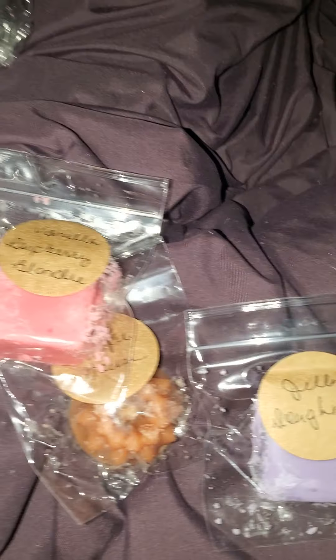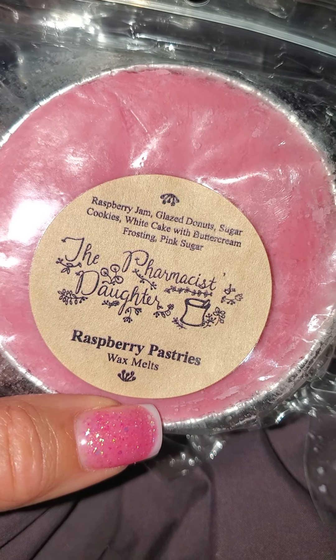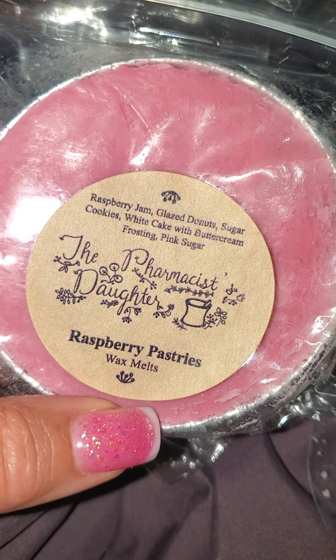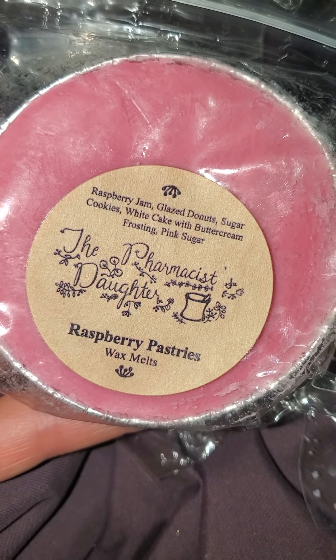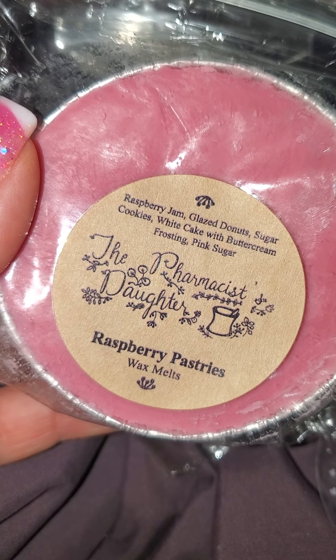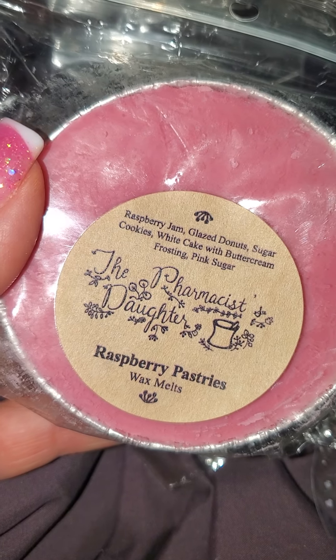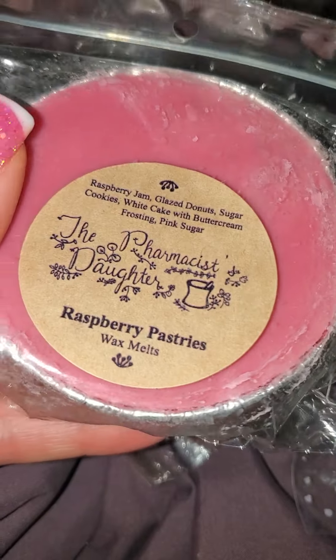And then I got this Raspberry Pastries, which smells very good. It's Raspberry Jam, Glazed Donuts, Sugar Cookies, White Cake with Buttercream Frosting, and Pink Sugar. This smells very rich and good. You get the Glazed Donut, you get that cakey scent to it, but you also get the Raspberry Jam comes through nicely. I really like that — I haven't had this before.